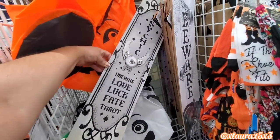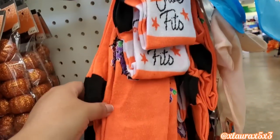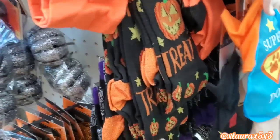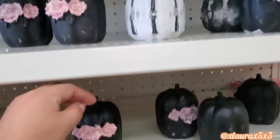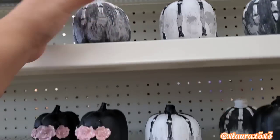There's a fourth one: 'Psychic Dreams' — love, luck, fate, tarot. A few more longer socks. They have the gnomes, 'Trick or Treat' — very classic, 'Creep It Real' with the spider. I did show these in my last shop with me, just really quickly for those who are new.